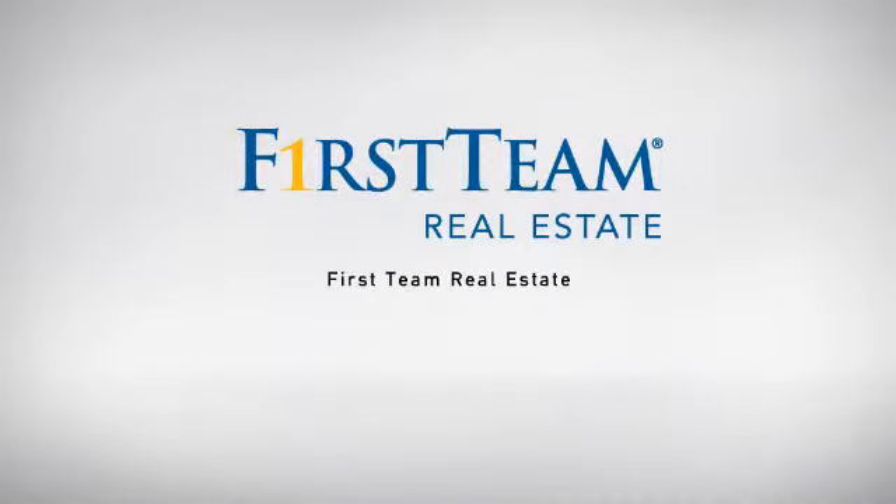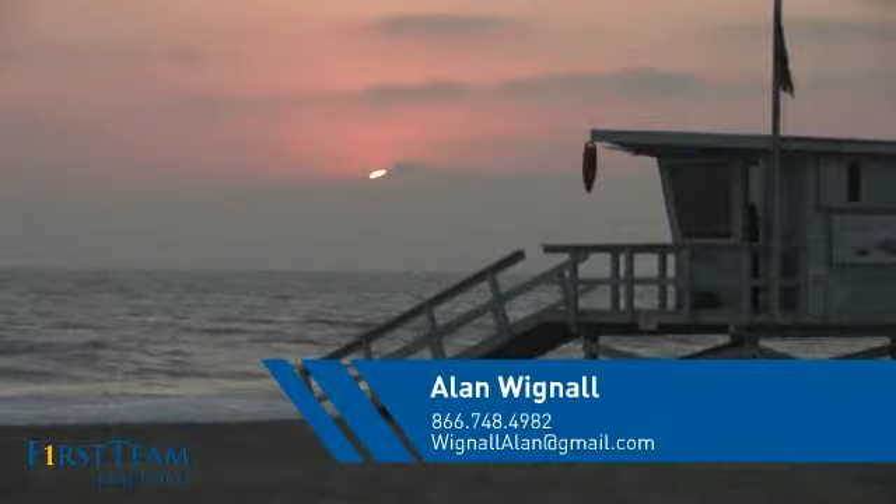At First Team Real Estate, our wide selection of listings helps you find a place you'll feel right at home in. This video is brought to you by your real estate agent, Allen.